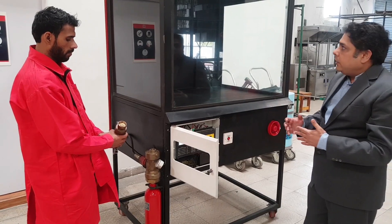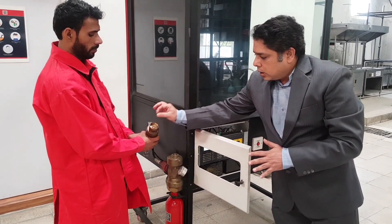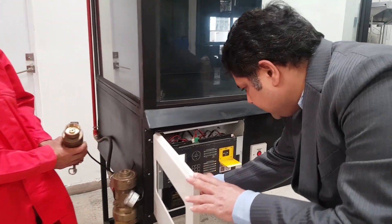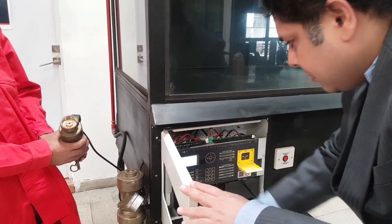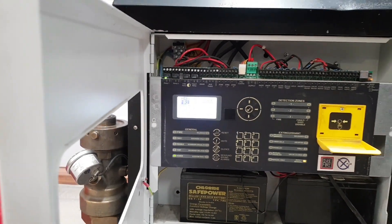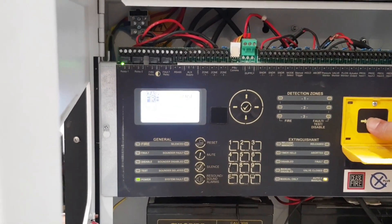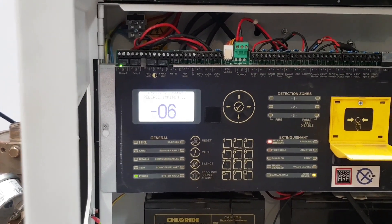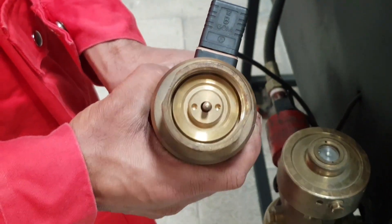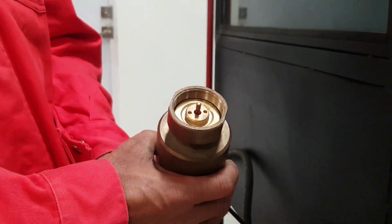Now I can reset the system, and we can see how after 10 seconds the electromechanical release comes out with a spin and activates the system. The system has been reset — after abort, the system has to be reset before it can function again. I am going to do an electric release from the panel. The countdown begins: 6, 5, 4, 3, 2, 1, 0. The pin has come out and this would have actuated the valve, and the gas would have been released within the chamber.